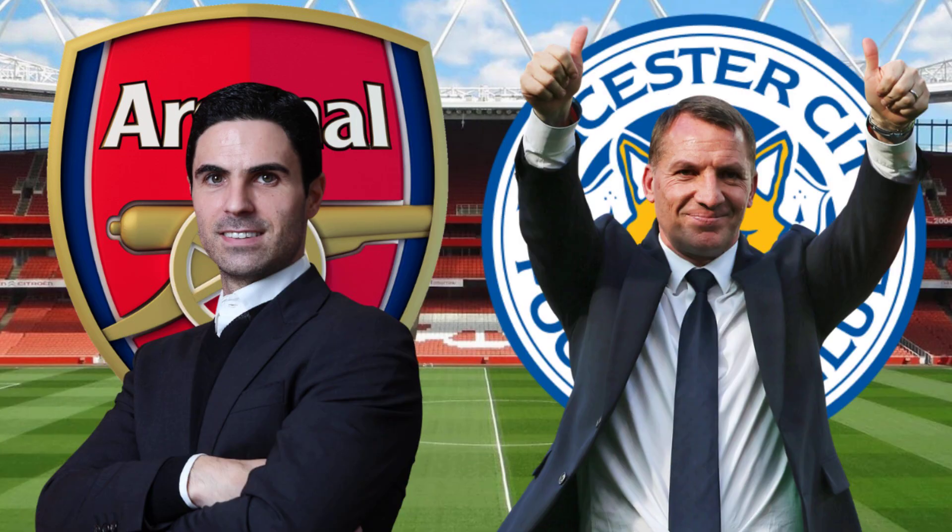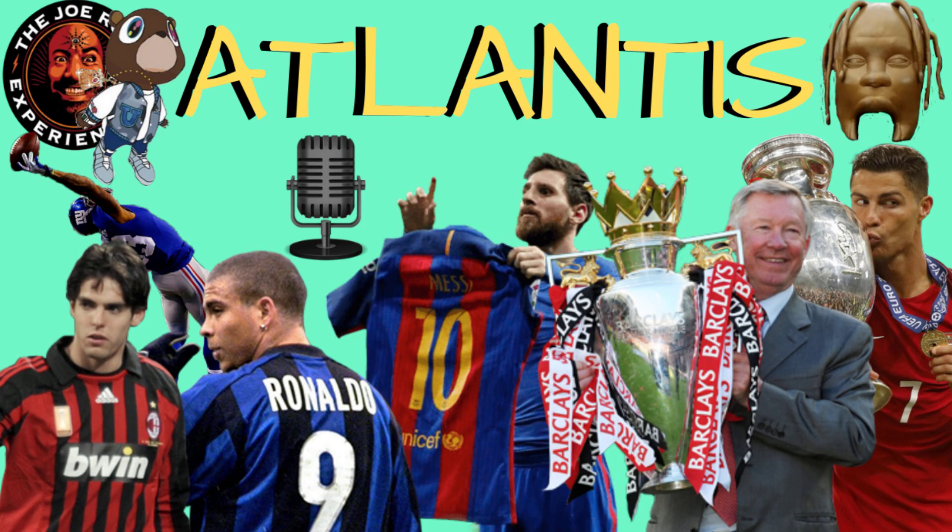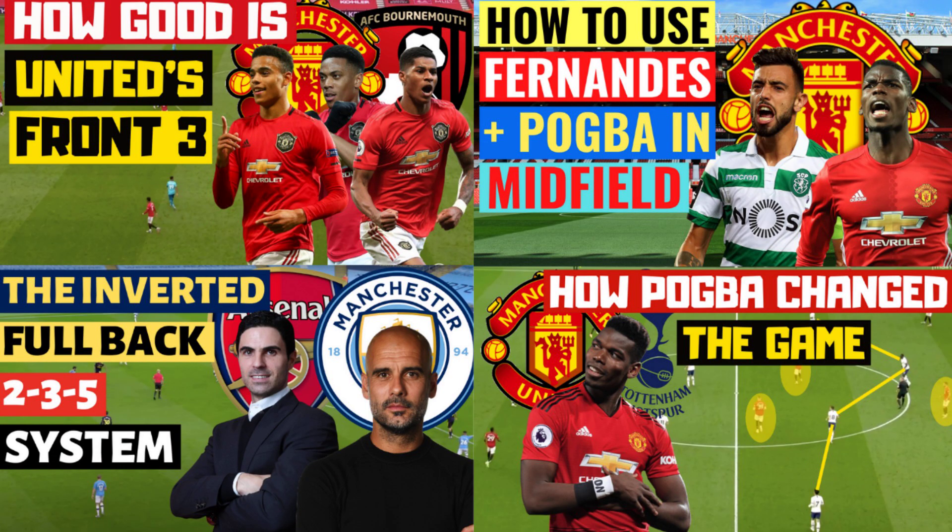Arsenal 1, Leicester 1 — a tactical analysis. Has Arteta found his best system? This will be my first video on the Football Terrors channel. If you like this sort of video, go over and check out my channel and check out some of my other tactical and transfer analysis videos as well.